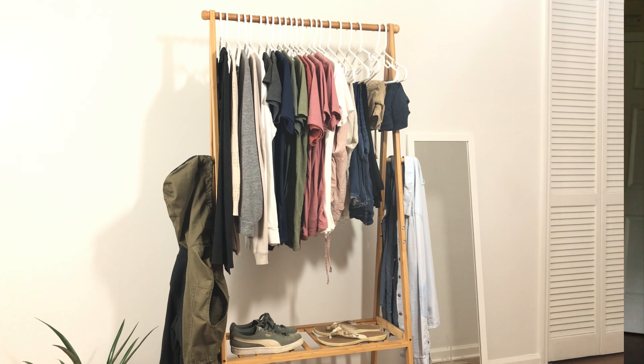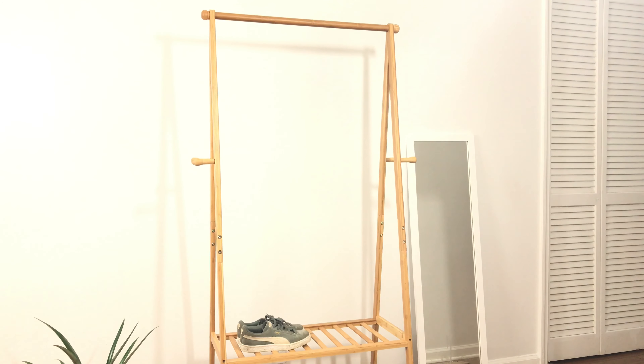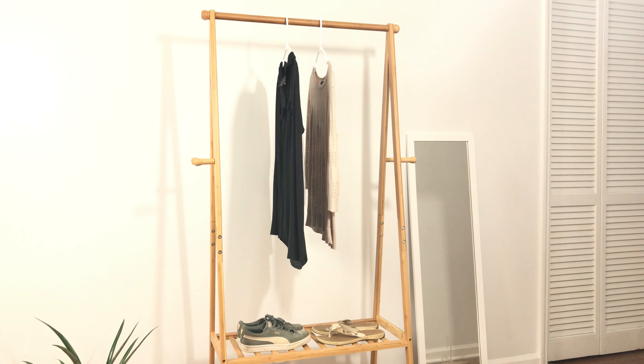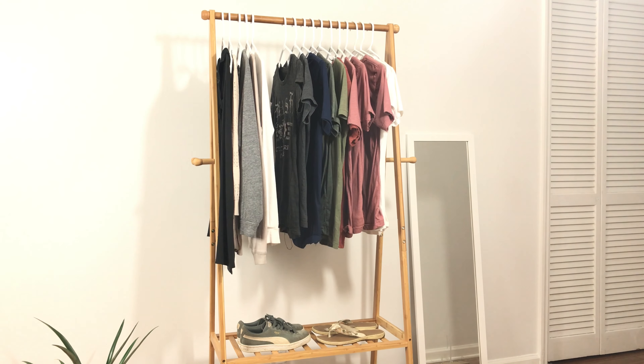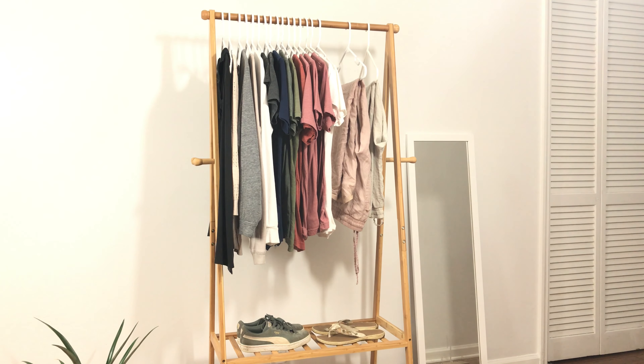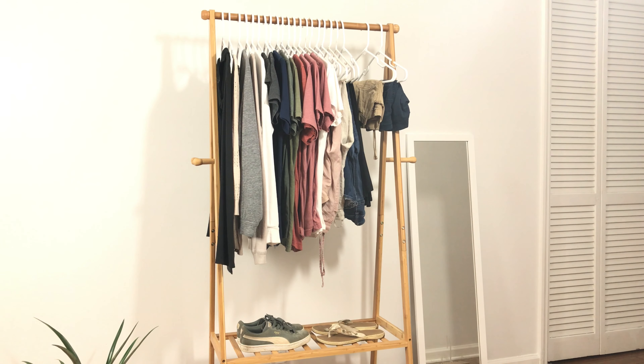So without further ado, let's get into it. This is my minimalist wardrobe. It consists of one pair of tennis shoes, one pair of sandals, two blouses, three long sleeve shirts, eleven t-shirts, two pairs of linen pants, one pair of jeans, three pairs of leggings, and two pairs of shorts.